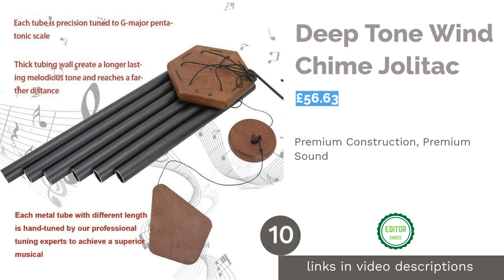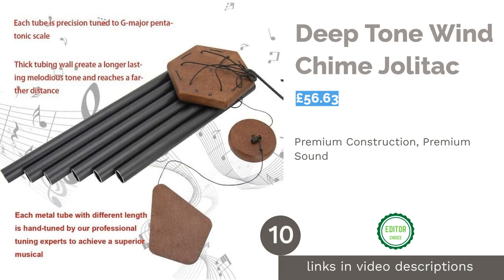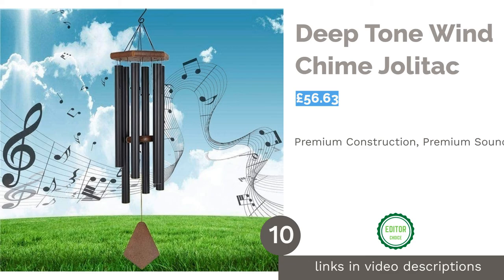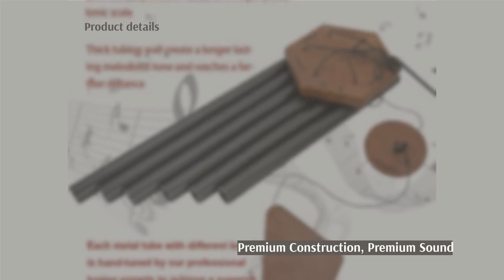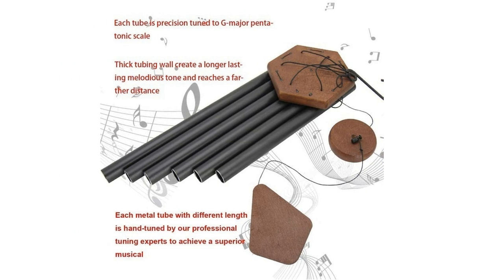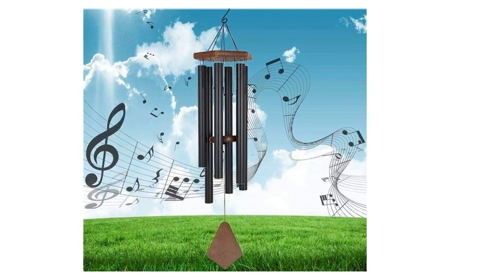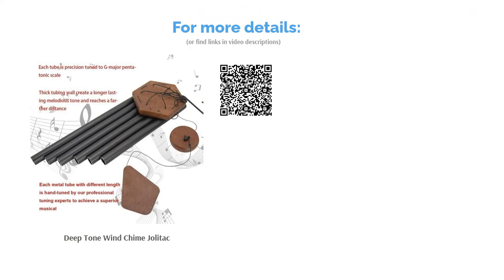The final product on our list is the Deep Tone Wind Chime by Jolotac. It was a tough call deciding between Woodstock Chimes and Jolotac's premium wind chimes, but we went with Jolotac for their commitment to quality construction and, of course, sound. From the varnished beech wood to the hard anodized aluminum and high-density nylon strings, this wind chime is built to hang around for a long time. The tubes have been set to a G-major pentatonic scale, creating rich melodies to bring peace and tranquility to your home and garden.